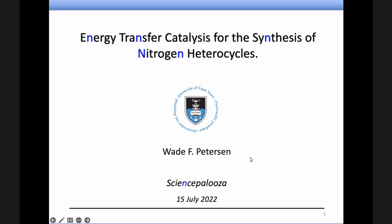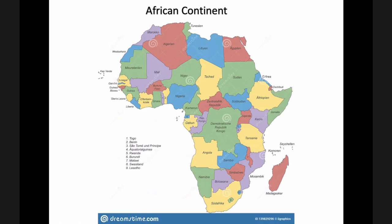As Ben mentioned, we're really interested in my group in looking at making these nitrogen-containing molecules. But before I get there, I thought it might be good to just get all the marketing bits out of the way, as is customary with these types of things — just to let you in on where I'm from and tell you a little bit about our continent and country.